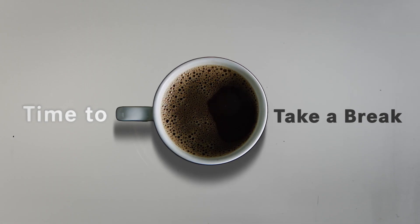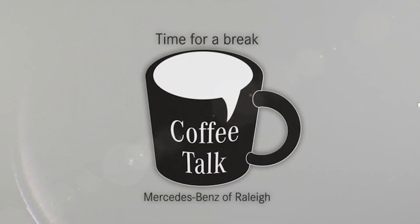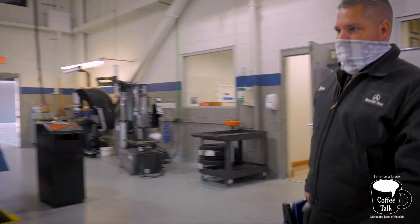Hi, I'm Steven Lewis and welcome to another episode of Mercedes-Benz Raleigh Coffee Talk. I've worked at LEAF for 21 years. I've been with Mercedes-Benz the entire time and I am their lead diagnostic technician. On today's episode we're going to talk about the 48 volt system.